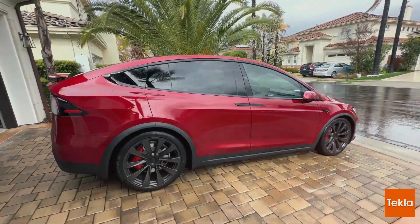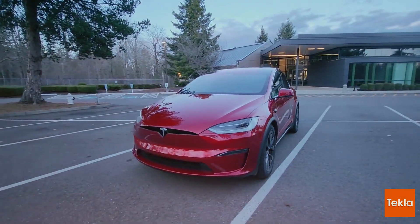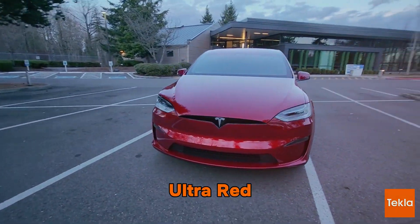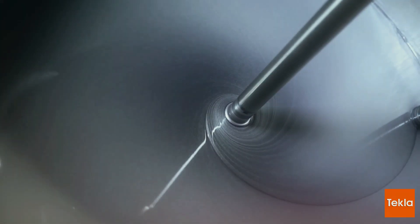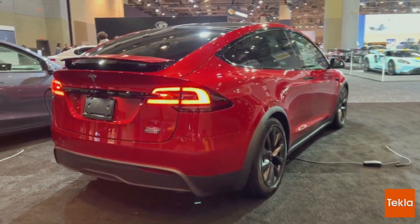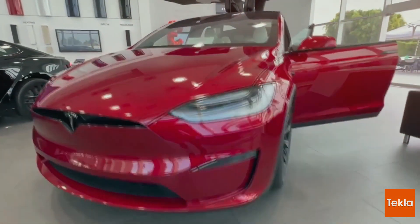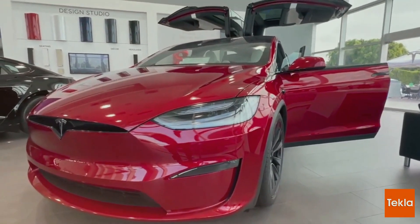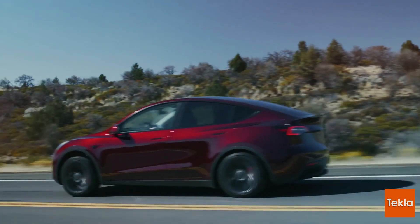New Ultra Red Paint: A Splash of Drama. Tesla's palette just got a splash of drama with the introduction of Ultra Red. Initially a $3,000 option, Tesla did a U-turn and made all premium paint options free. Ultra Red, now standing proudly as the first new color in years, is here to turn heads with its complex and captivating hue — a nod to Tesla's commitment to variety and a bold game-changer.